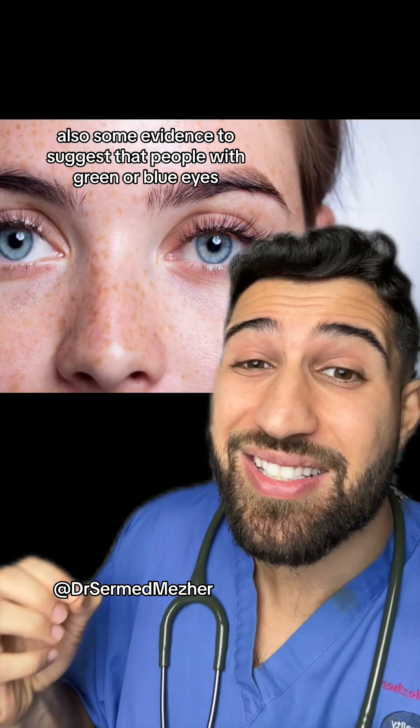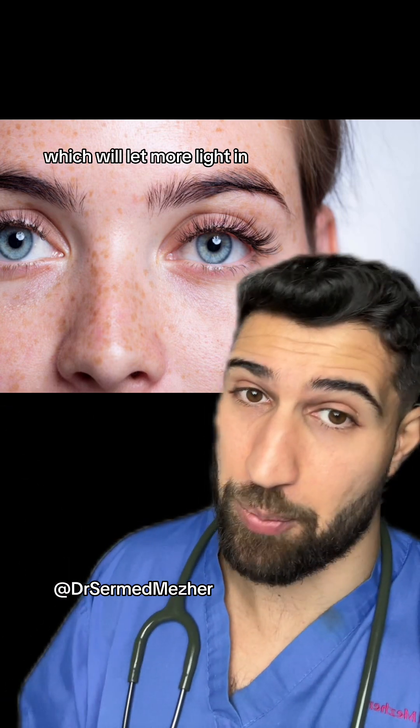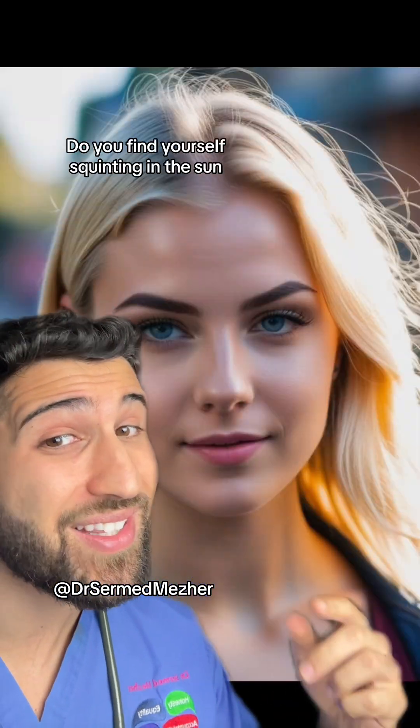There's also some evidence to suggest that people with green or blue eyes have a naturally larger pupil, which lets more light in. Do you find yourself squinting in the sun?